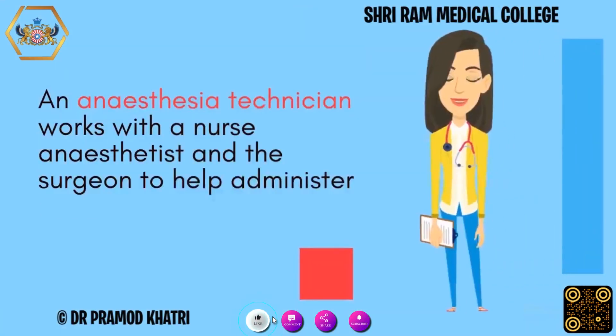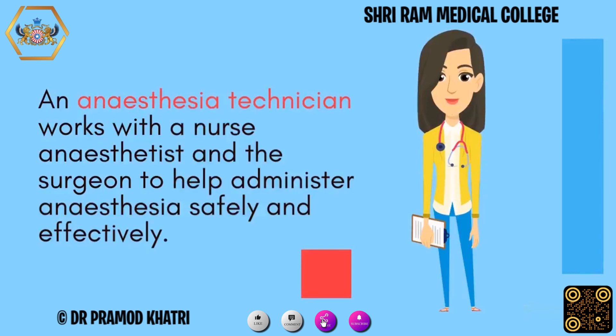An anesthesia technician works with a nurse anesthetist and the surgeon to help administer anesthesia safely and effectively.